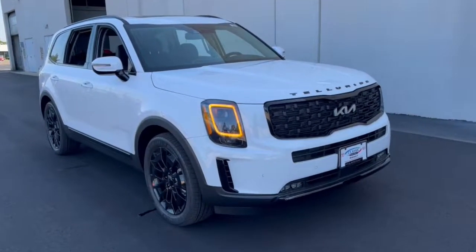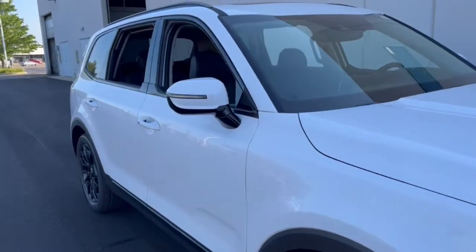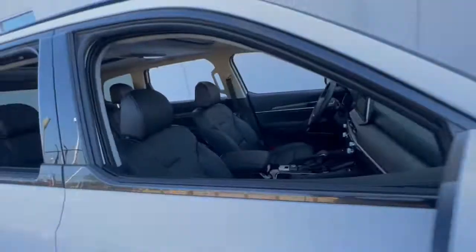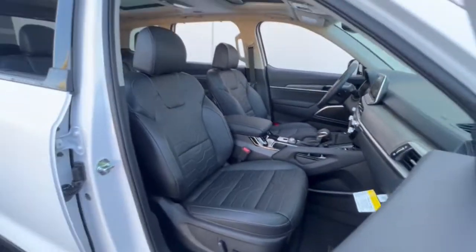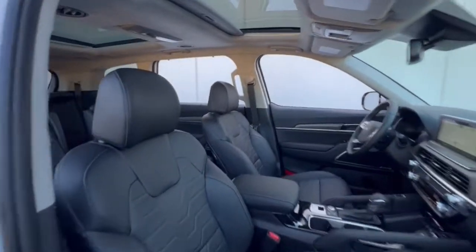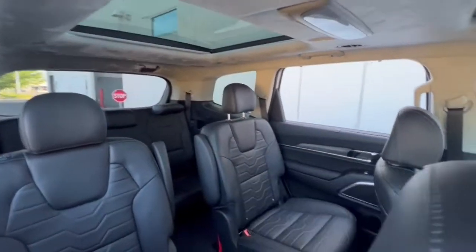This could be the car for you. The 2022 Kia Telluride. Prepare to experience a delicious blend of exhilaration and relaxation in this versatile Telluride, the three-row SUV with a premium feel and available all-wheel drive.